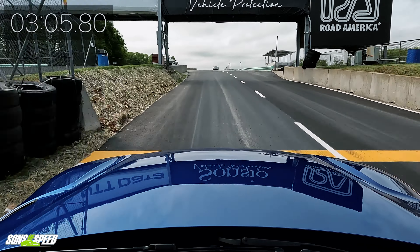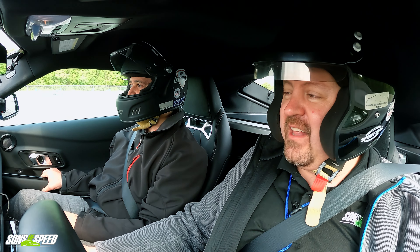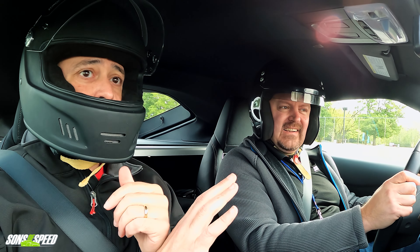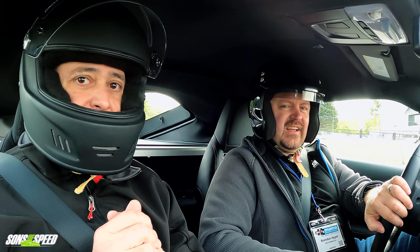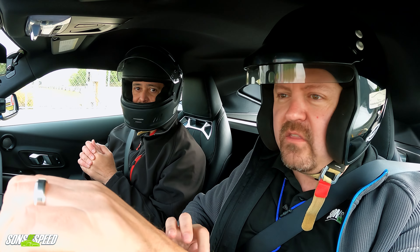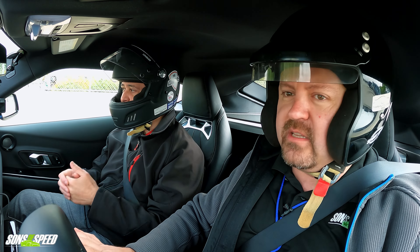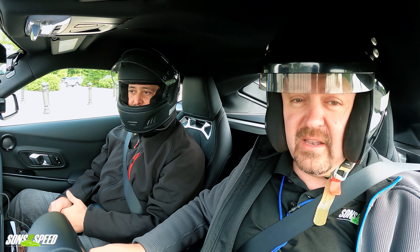We caught up to the AMG in front of us. I'm super impressed — the feel from the torque is spot on. I love the way this thing drives. The power is so smoothly delivered. There's no turbo lag, no hesitation — it's just power, power, power. I like this thing a lot.